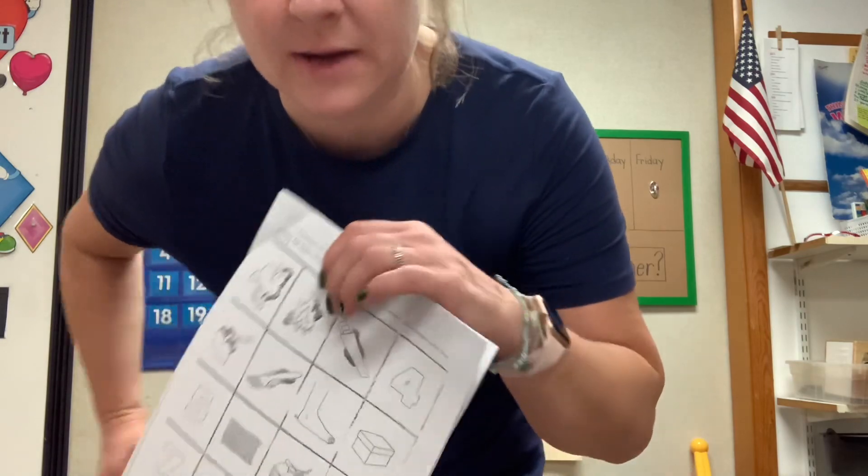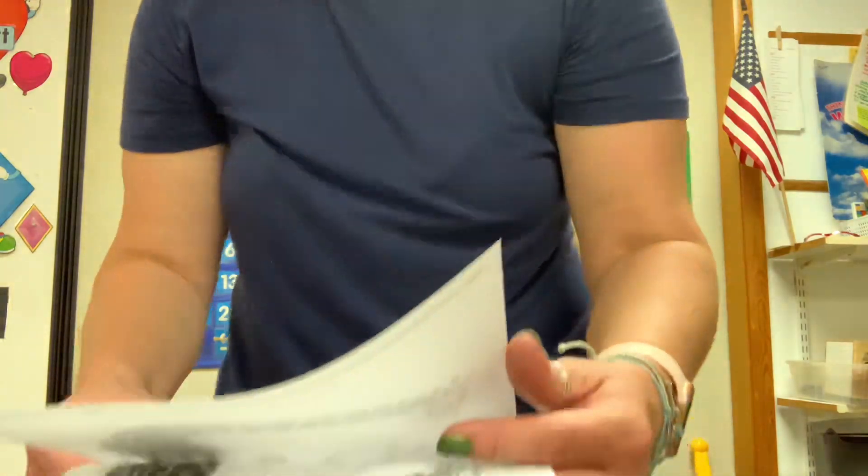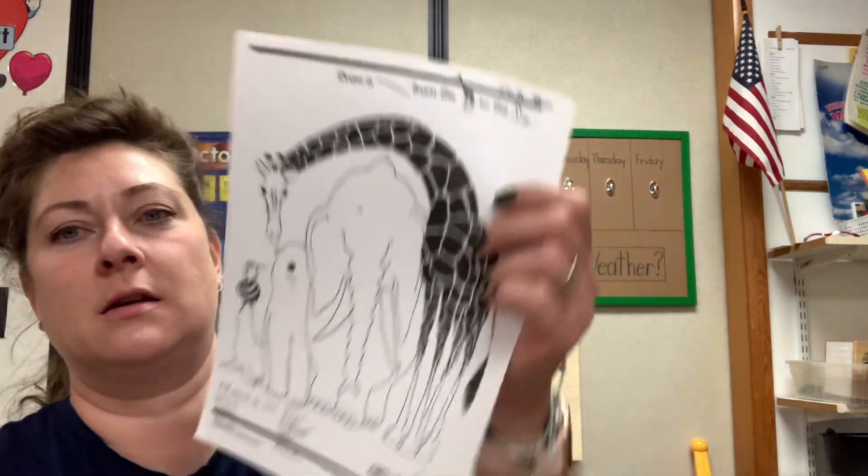And let's get ready and do our listening paper. You ready? Parents, you can pause if you want. Don't forget, you're going to need some crayons. Get ready. You ready?